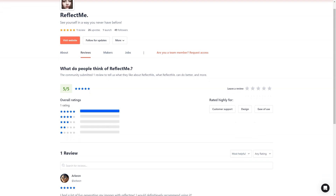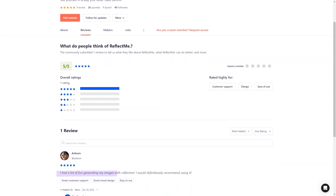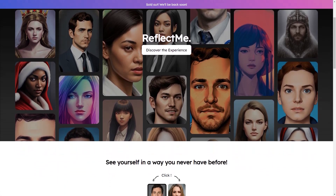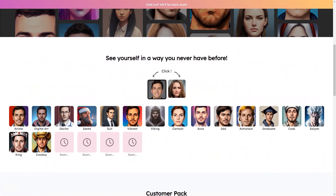Reflect Me is constantly updating and improving its service so that you can expect even more exciting features and options in the future. They're always on the cutting edge of technology and dedicated to providing their users with the best possible experience. Not only is Reflect Me fun and easy to use, but it's also affordable. With prices starting at just a few dollars, it's a small investment for a significant impact. You don't have to be a tech expert to use Reflect Me — the service is designed with the average person in mind so anyone can enjoy it.